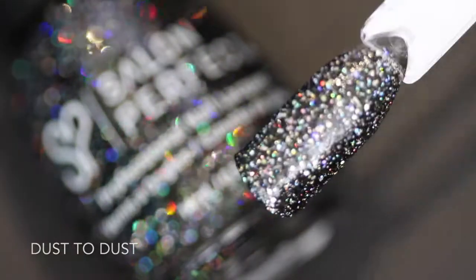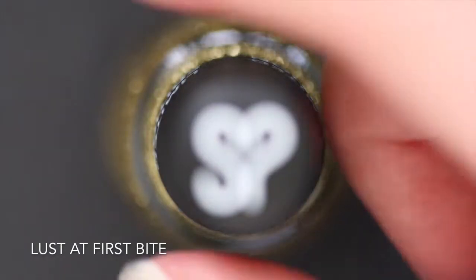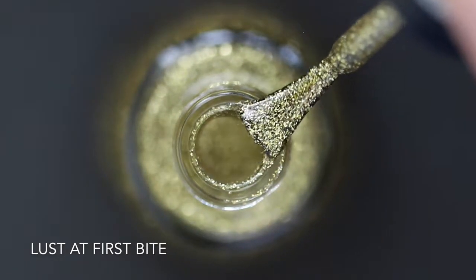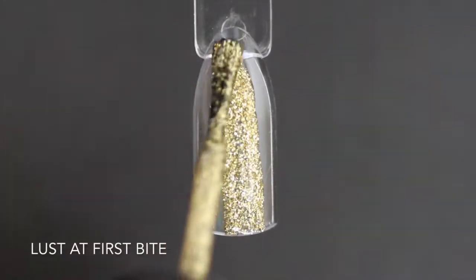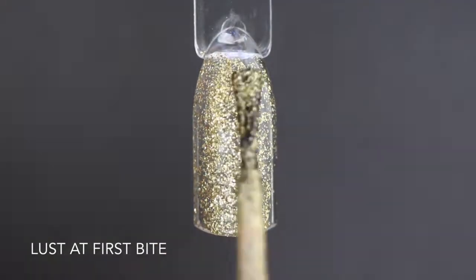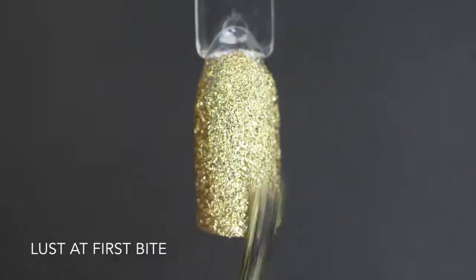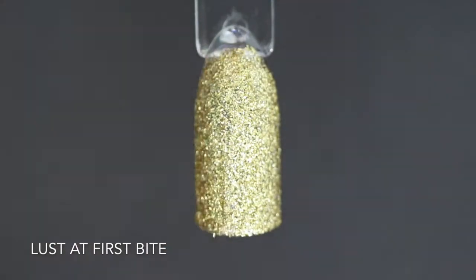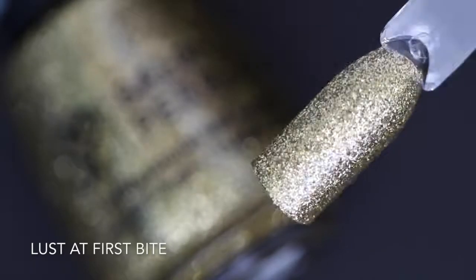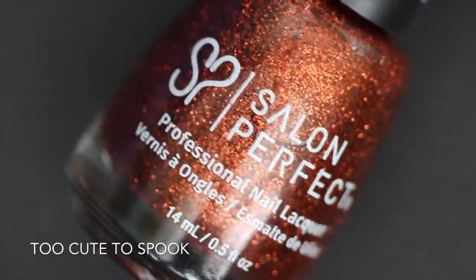This next one is called Lust at First Bite and this is a yellow gold glitter polish. This is one of the limited edition Halloween polishes, but I think this would be perfect for the holidays and for New Year's. Even though it is a glitter polish suspended in a clear base, it applies really evenly and it covers completely in just two coats — so there's no need for sponging this glitter on. Here is two coats of Lust at First Bite.